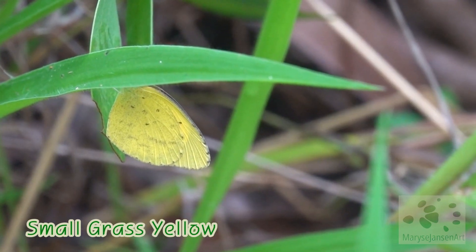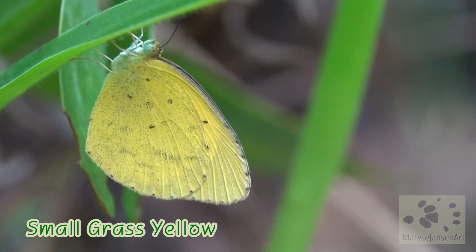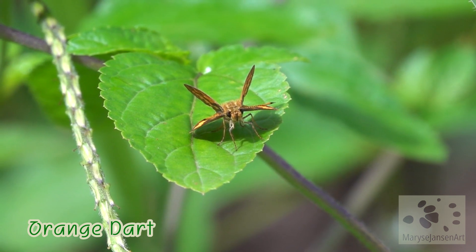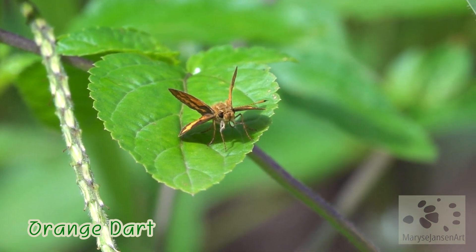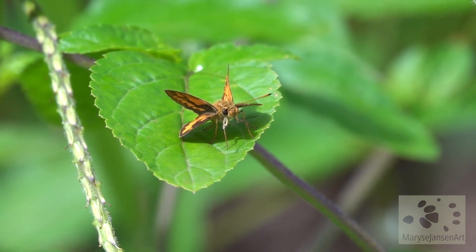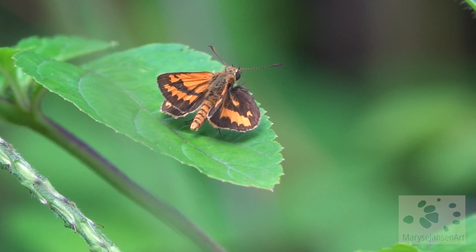Check out this little yellow butterfly. It has green eyes — can you see that? What about this pretty little thing? This is called an orange dart. It also belongs to the butterfly family. We can have a very good look at it.